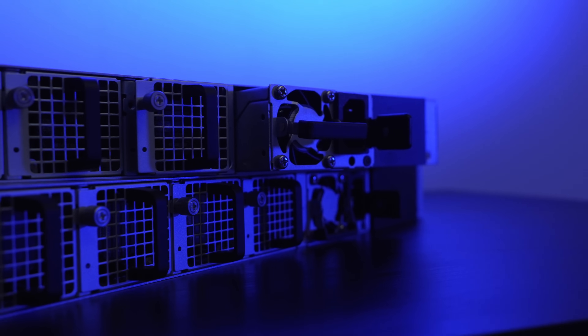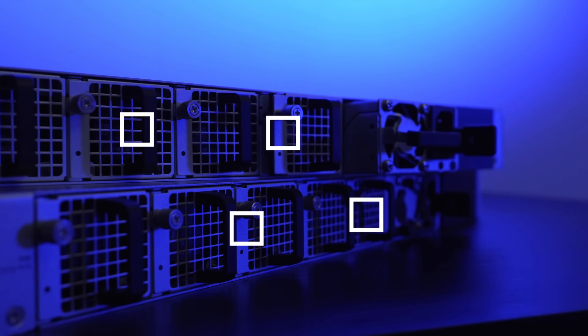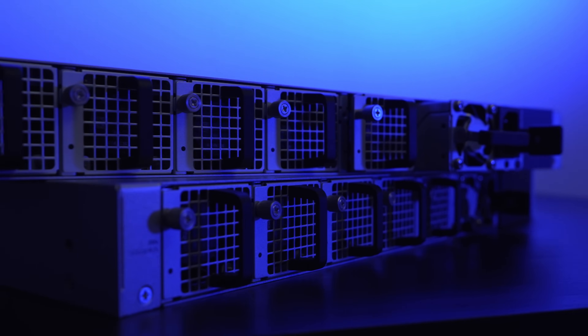Uptime and reliability are crucial for enterprise networks, and this switch delivers it. With dual hot-swappable 550-watt power supply modules and five hot-swappable fan modules, there's no downtime during maintenance or hardware replacement.